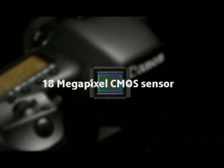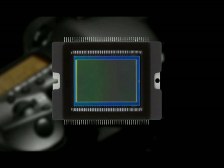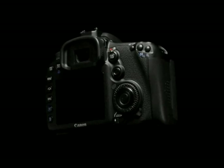The EOS 7D has an 18 megapixel CMOS sensor. The key benefit of this new sensor is the fact that it actually enables the photographer to capture more of what they see. By having a more sensitive diode, it actually enables you to capture more light, which means they'll get better quality images, lower noise, more detail, and better highlights.